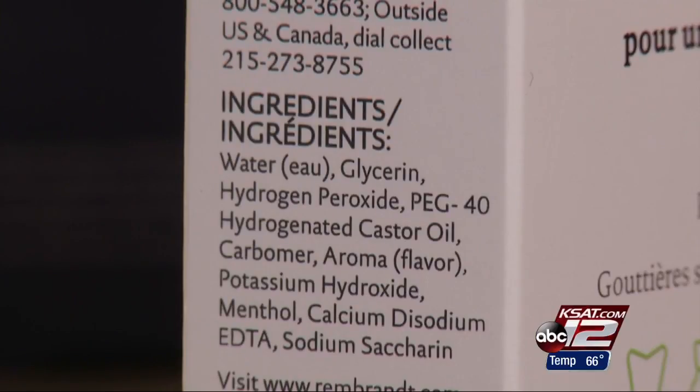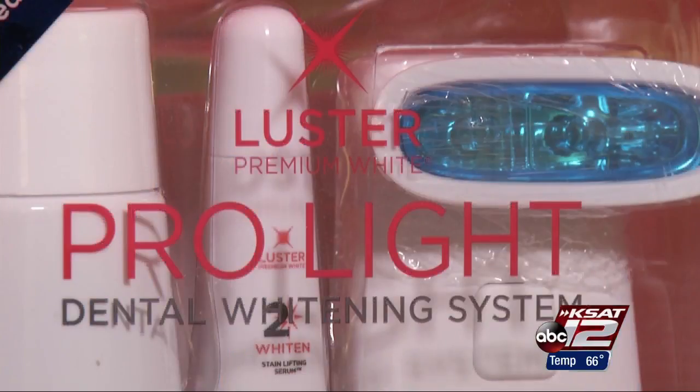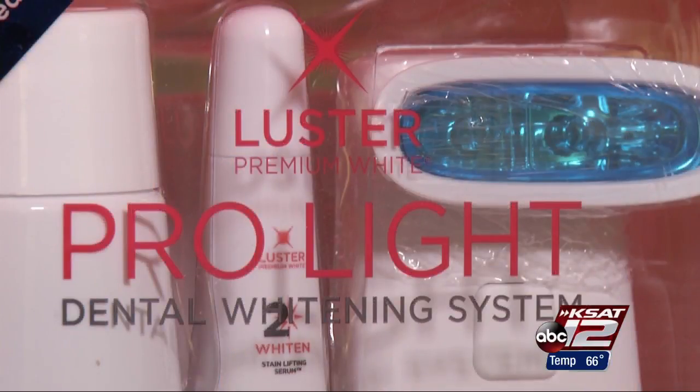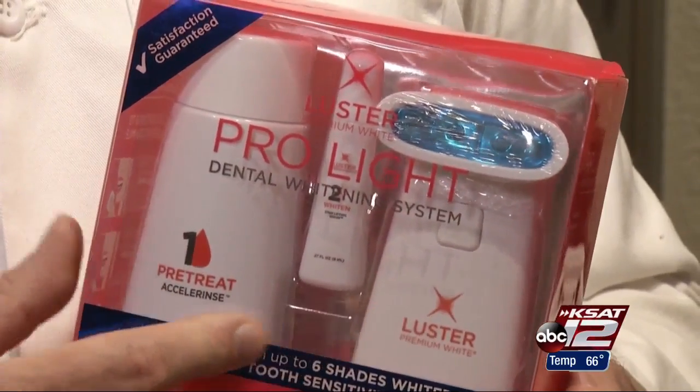Products with hydrogen peroxide yield fast results, but also fade fast. Carbamide peroxide takes longer, but lasts longer. And those kits with the blue light? This is essentially just a flashlight with some blue cellophane on it. Courtney Friedman, KSAT 12 News.